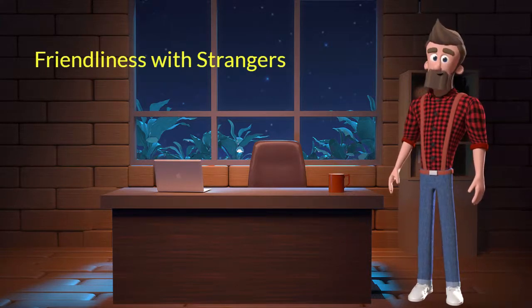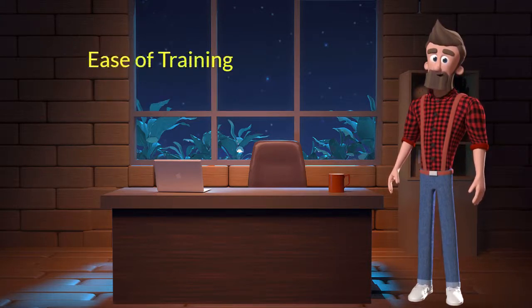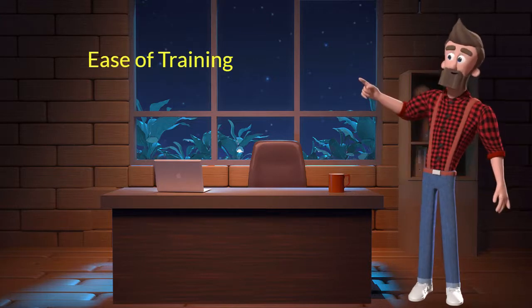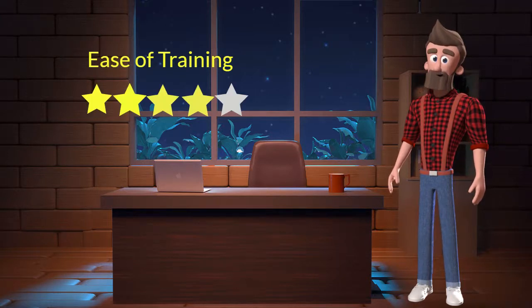This dog breed is not very friendly with strangers. I will rate it 1 out of 5 for its friendliness with strangers. If you are looking for a guard dog, then you can adopt this breed. This dog breed is very easy to train. I will rate it 4 out of 5 for its ease of training. If you are a first-time dog parent or don't want to sweat a lot in training your dog, then you can adopt this breed.